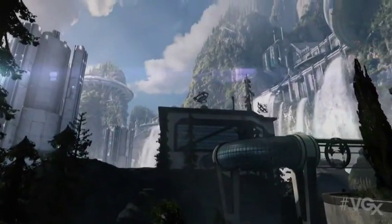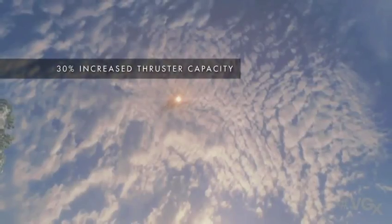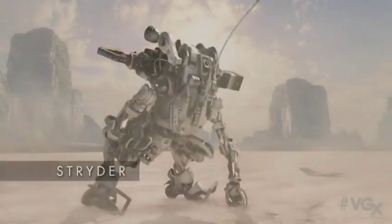But the future in Titan Tech is closer than you think. We present... The Strider.